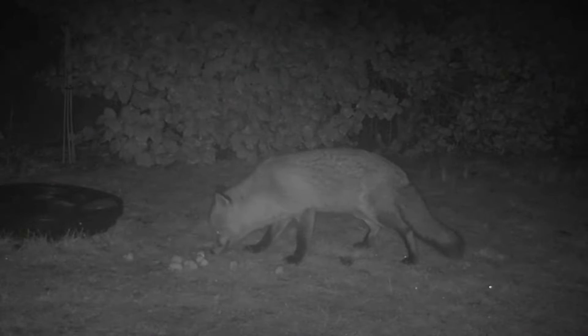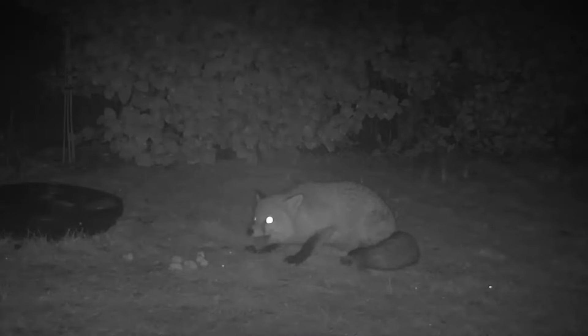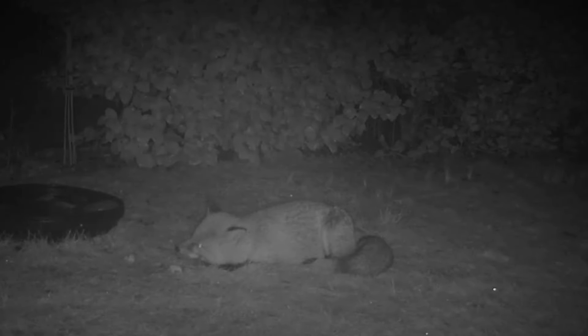And then the last video is of Mr Fox eating an apple on the lawn. It was just an old apple that had gone over and I cut it up and put it out there for him - he certainly seems to love apples. I hope you've enjoyed seeing some of the wildlife that comes into my garden. I hope some of you will be able to take part in the Garden Bird Watch next weekend. It's a big citizen science project and I think it's very helpful in telling us what's happening to the birds in our gardens.